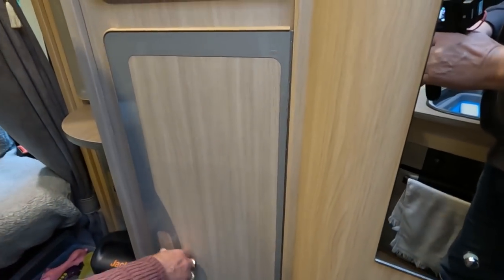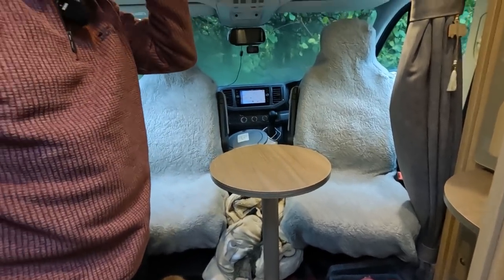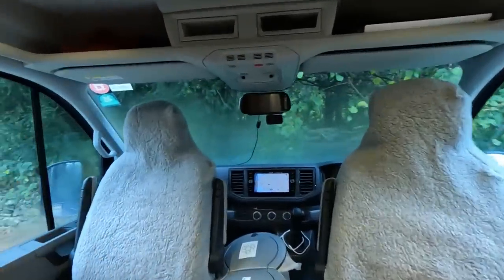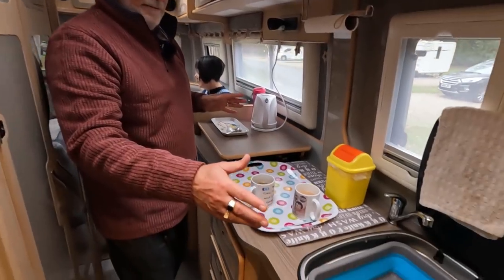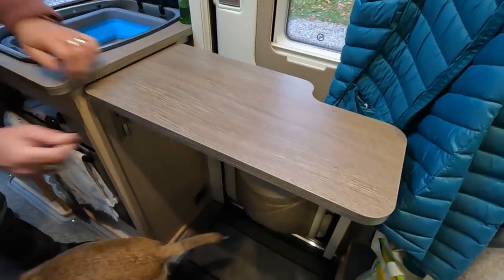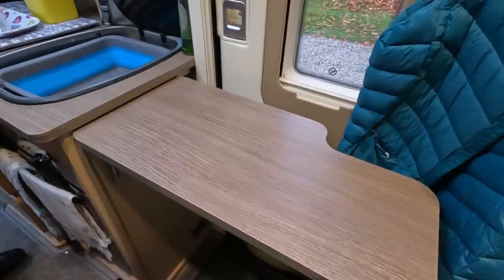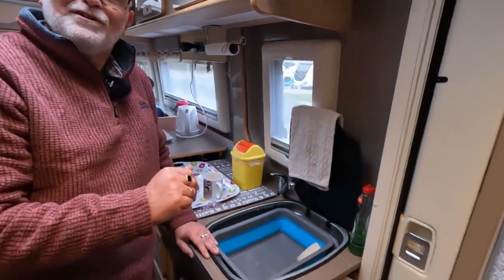We've got two tables - the little one goes on the right, the large one on the left. We always pack them away when we're driving. Shall we go to the kitchen? Everything's pretty compact in the van as you can imagine with a smaller van. We have the ability to lift up the little flap table - quite a long flappy table that goes all the way across, so you can actually use that as a little coffee table when you're sitting in these seats.